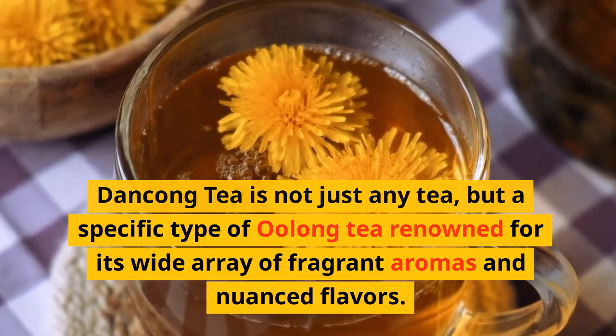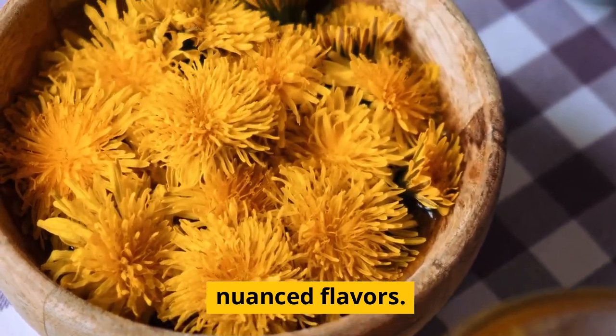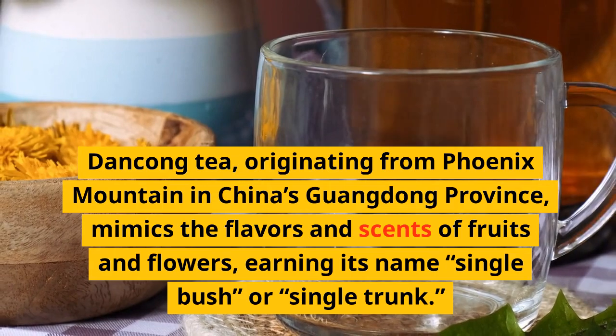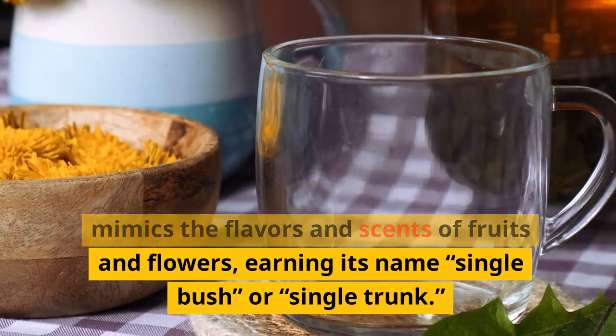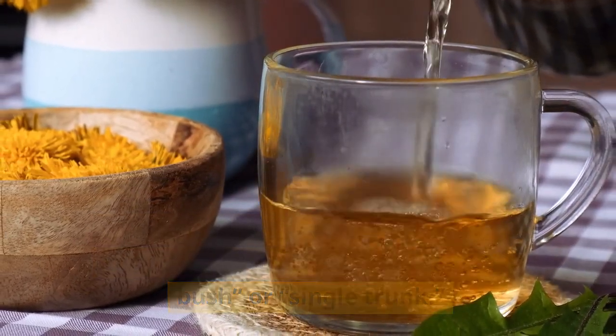What is Dangkong tea? Dangkong tea is not just any tea, but a specific type of oolong tea renowned for its wide array of fragrant aromas and nuanced flavors. Originating from Phoenix Mountain in China's Guangdong province, it mimics the flavors and scents of fruits and flowers, earning its name 'single bush' or 'single trunk.'